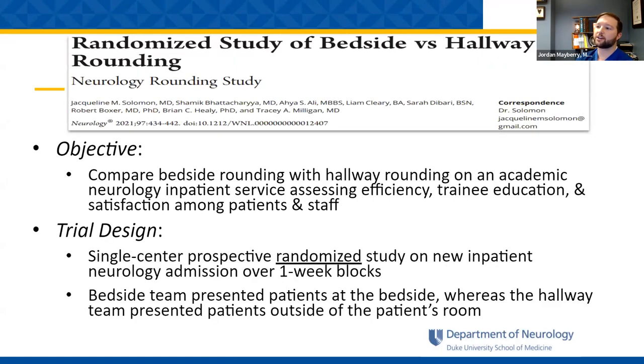There was a new study done with Dr. Solomon at Brigham and Women's, published in Neurology in 2021. This was a randomized study of bedside versus hallway rounding. The objective was to compare bedside rounding with hallway rounding on an academic neurology inpatient service, assessing efficiency, training, education, and satisfaction among patients and staff. It was designed as a single-center prospective randomized trial only on new admissions in over one-week blocks.